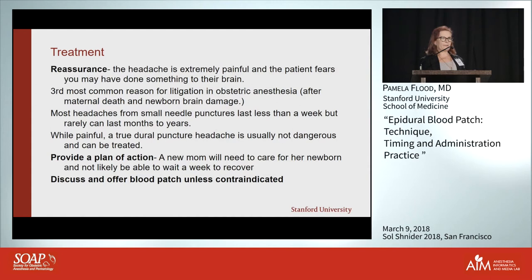Treatment: the first and most important thing is reassurance. A patient who doesn't understand the physiology only knows that you've done something to them and now there's something wrong with their brain — that's frightening. It's actually the third most common reason for litigation after maternal death and newborn brain damage, so we really want to follow and treat these patients.